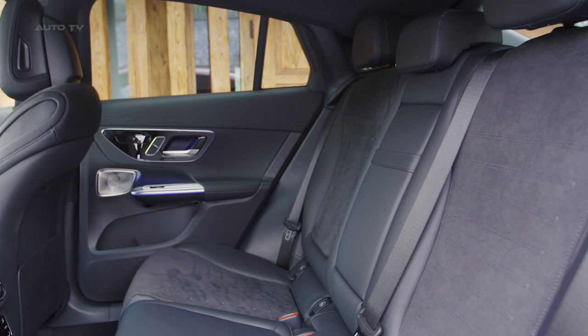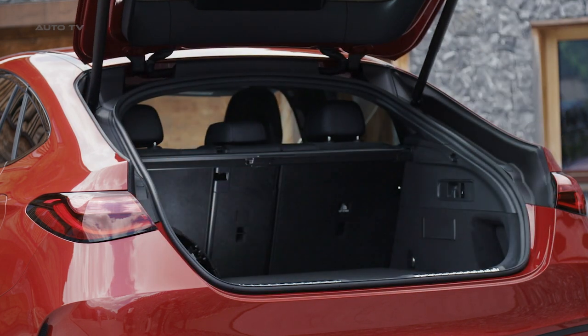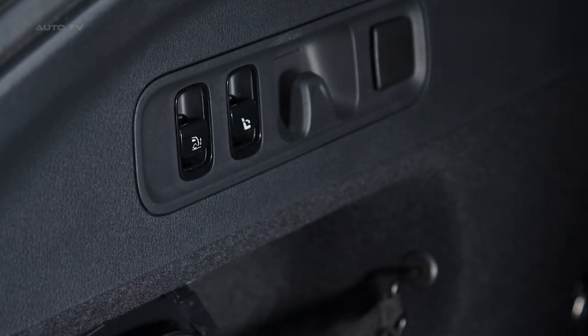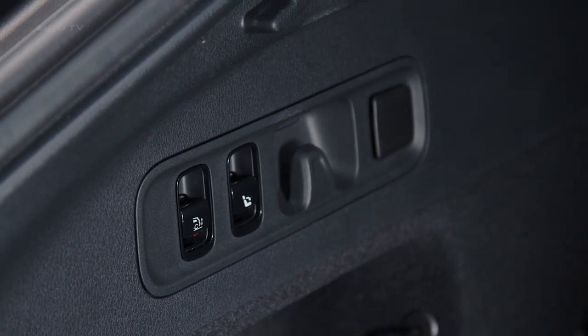For those who enjoy music, the Burmester Surround Sound System is an option worth considering. It features 13 high-performance speakers, a 9-channel DSP amplifier, and easy-to-use sound customization options, ensuring a rich audio experience regardless of the genre of music being played.